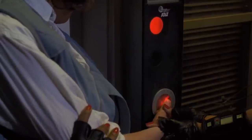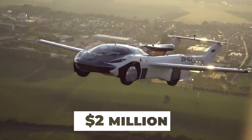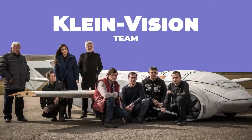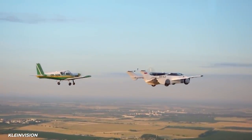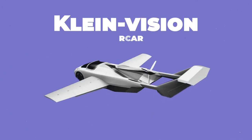Who doesn't dream of pushing a button in their car and lifting above the traffic? That might be a fantasy, but KleinVision's $2 million AirCar gets us that much closer. KleinVision, a design company that has been working on the problem of the flying car for the last 16 years, has passed an important hurdle in developing their solution with the straightforward name AirCar.